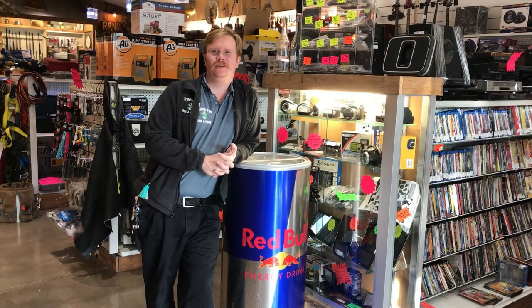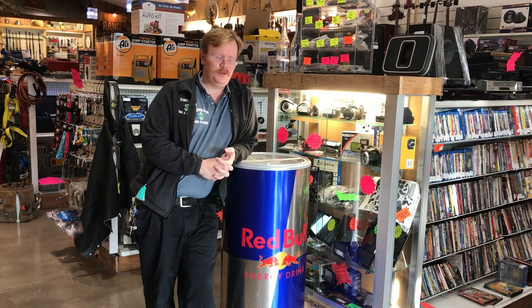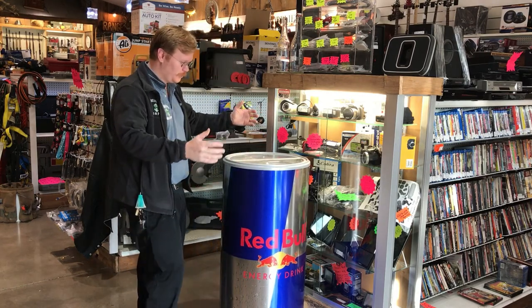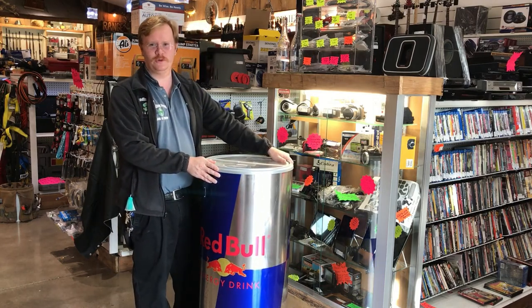Hi, I'm Richard at the Trading Post. Today I got another interesting item. This is awesome — this is one of those Red Bull thingies that you see at the supermarket, grocery stores.